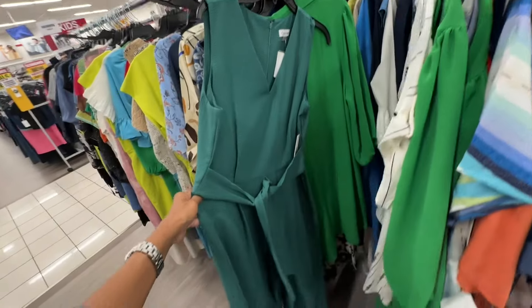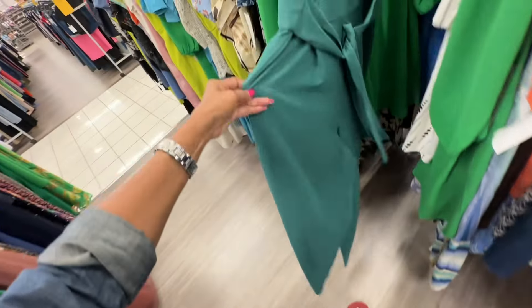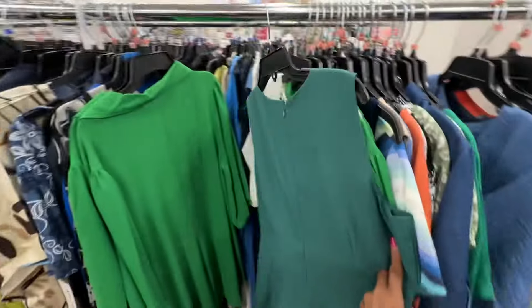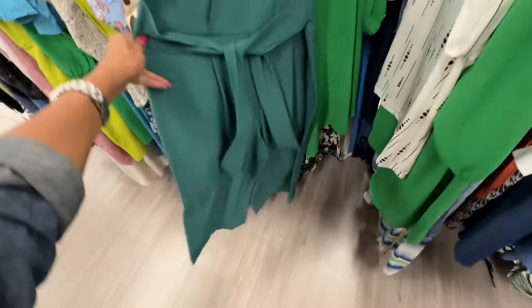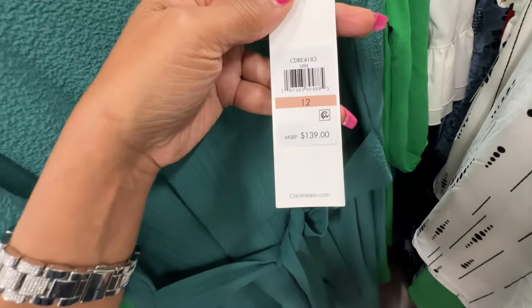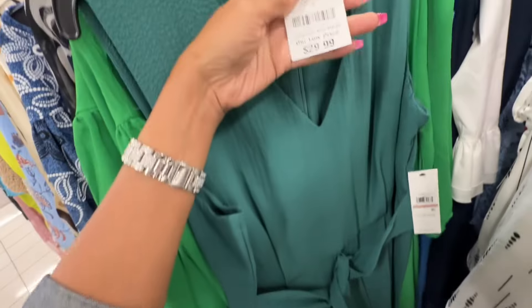I like this romper right here — tie in the front, V-neck, zipper in the back. I wish it had pockets though. Retails for a hundred and thirty-nine dollars, and it's thirty dollars here.